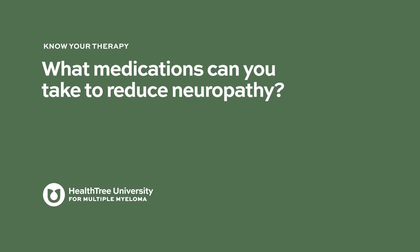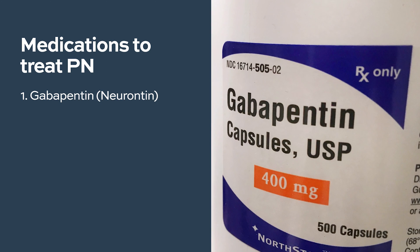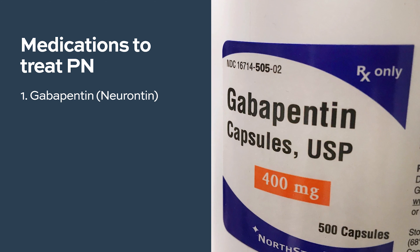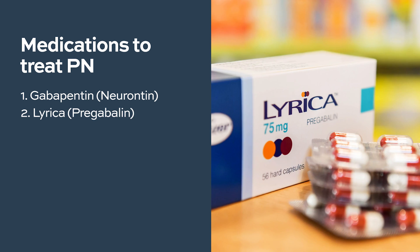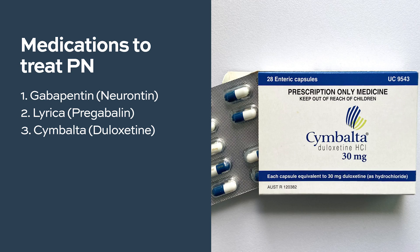What medications can be taken to reduce neuropathy? There are several medications tried to treat peripheral neuropathy caused by bortezomib. The most common is gabapentin, also called Neurontin. Others tried include Lyrica, which is pregabalin, and Cymbalta, which is duloxetine. All three medications seem to work well for peripheral neuropathy. Some medications work better for certain patients, so they are usually tried one after another based on the patient's response.